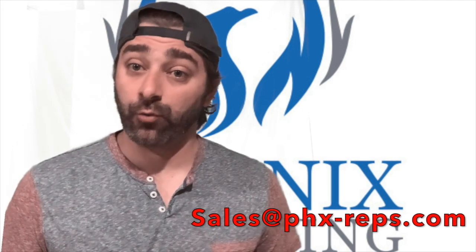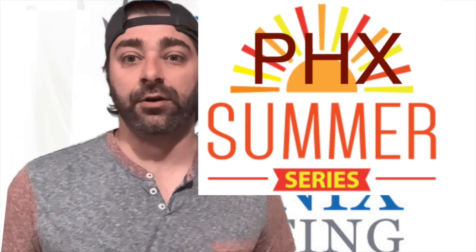So reach out to us at sales@phx-reps.com for more information and to get set up as a Sealock partner. See you next time on our summer series with Phoenix Marketing Group.